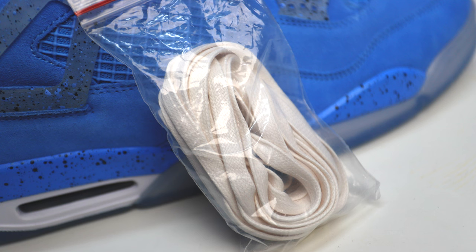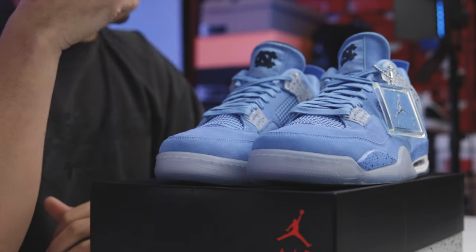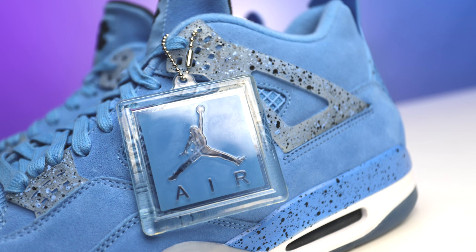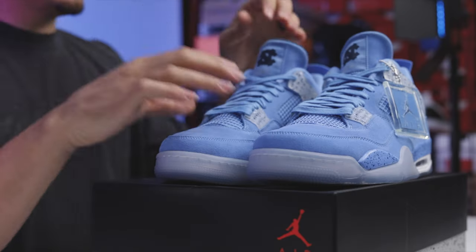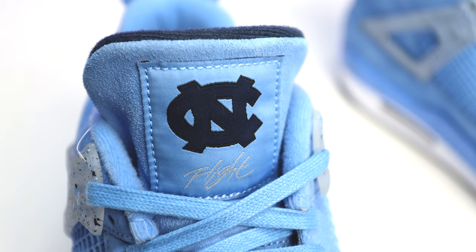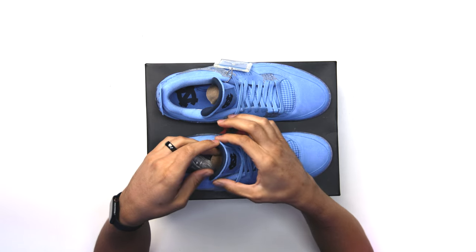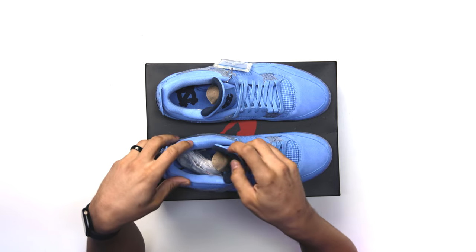These come standard with a pair of UNC wax laces and an additional pair of all-white wax laces as well. With PEs, they always come correct — whether it's hang tags, laces, or whatever, they always add the little trimmings. You have a hang tag in translucent plastic classic to the Air Jordan 4, with the UNC color, the translucent Jumpman, and the Air logo. Looking at the tongue of the shoe, you have a UNC patch with North Carolina UNC branding in the center of the tongue in navy with a black border, and below that your classic Air Jordan 4 branding with the white 'Flight.'